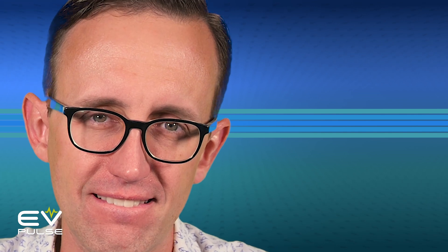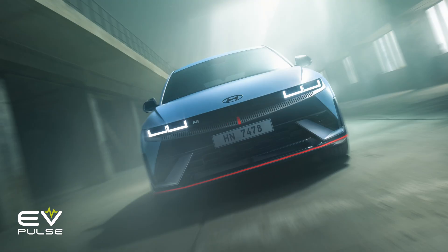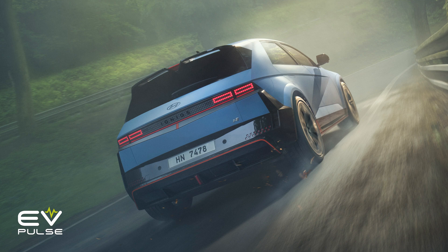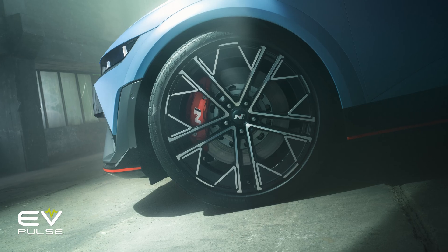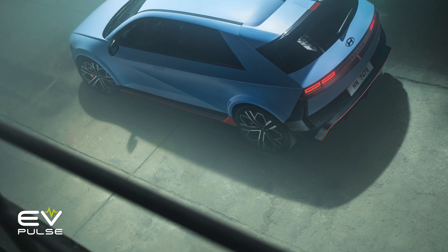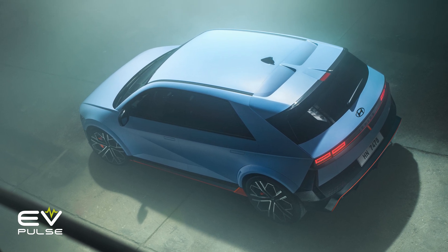Hyundai just unveiled the new IONIQ 5N, its very first high-performance all-electric vehicle, and here's what you need to know. Portending a whole range of pumped-up EVs, Hyundai debuted this hot hatchback at the Goodwood Festival of Speed in England. The South Korean automaker shared a whole bunch of photos, but unfortunately no video footage — so just imagine squealing tires, whirring electric motors, and heavy breathing as we scan and pan these pictures.